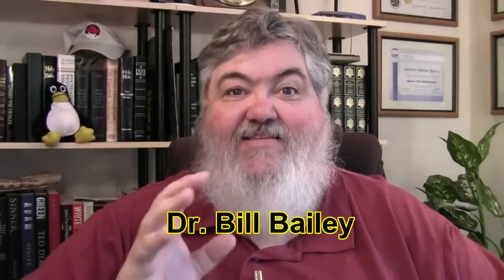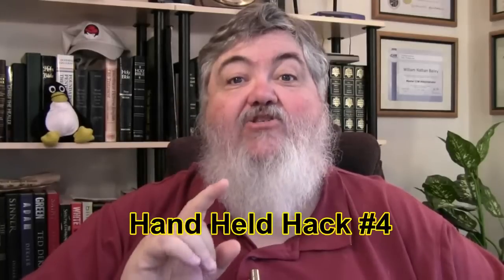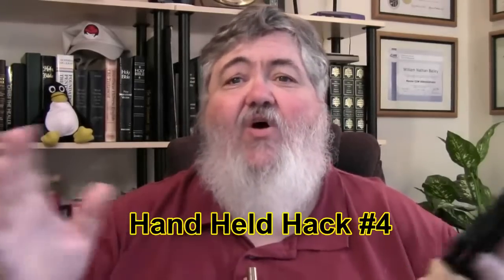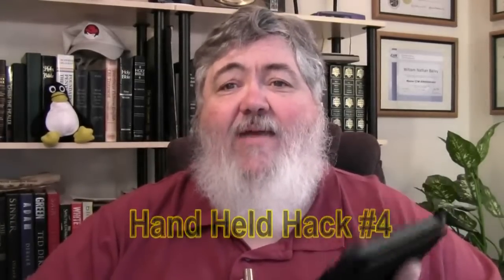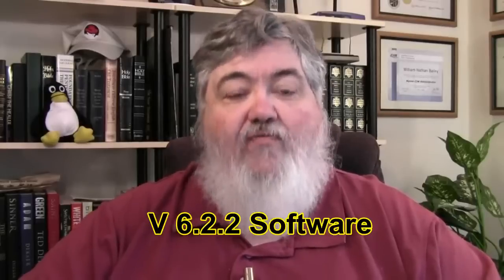Greetings, this is Dr. Bill Bailey and this is the Handheld Hack, where we explore handheld devices across the whole world. I have one in my hand right here — the Kindle Fire. Right as I was sitting down to do my netcast, I turned on my Fire and it upgraded itself automatically to 6.2.2 software. I haven't had a chance to explore very much because I had netcasts to do.